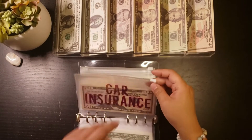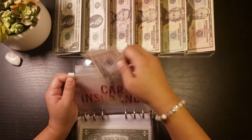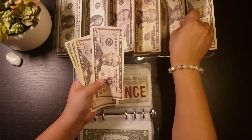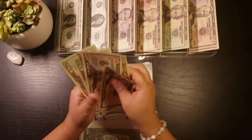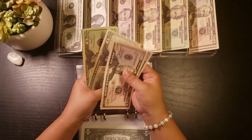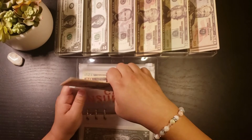Car insurance is getting $70. Counting out $50 and $170 — that comes to $50, $100, $120, $140, $160 for car insurance.